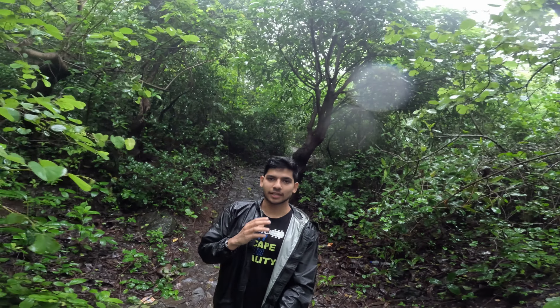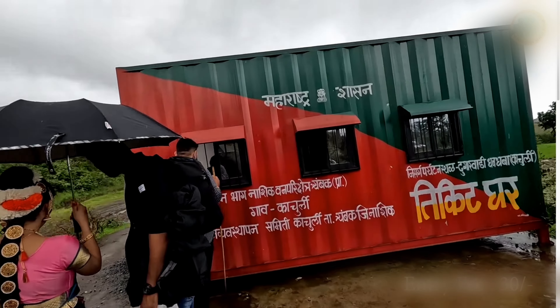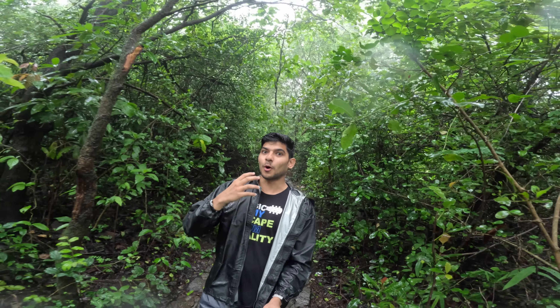When you come to Dugarvedi waterfall, there is parking available. The parking charge for a two-wheeler is 30 rupees. Entry is 60 rupees per person. So you can calculate the total cost based on how many people are in your group.